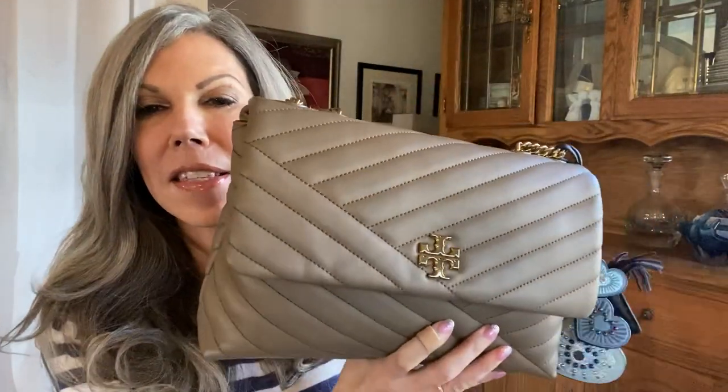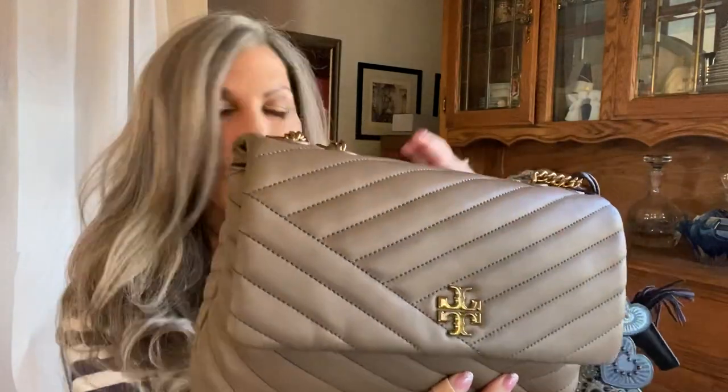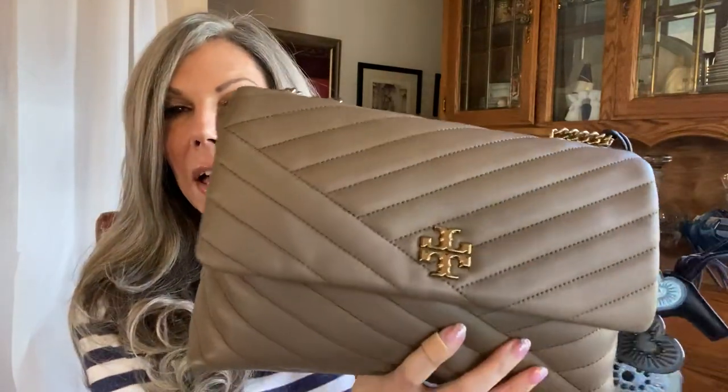I thought I would buy myself a little present. I have an MRI coming up, a MUGA coming up, chemo coming up, I just did chemo, and I hurt my knee — so I deserve a little gift. My hobby is collecting purses. I love handbags, even though the only person who sees them is my doctor. So I bought this beautiful one.